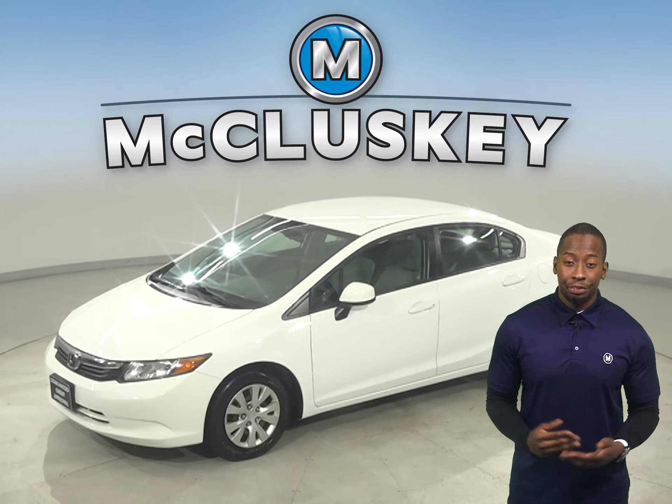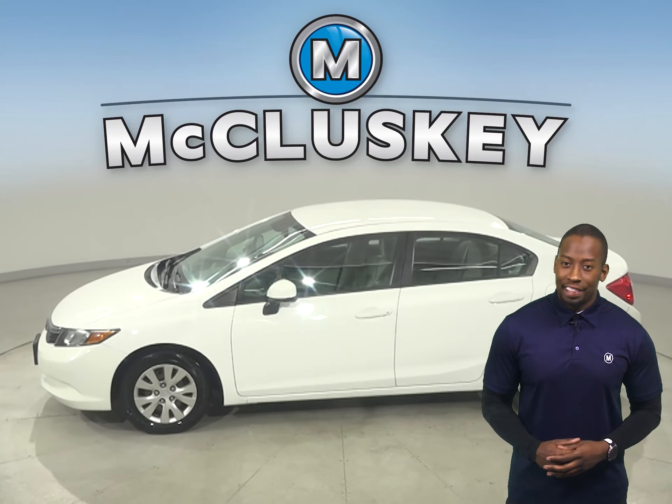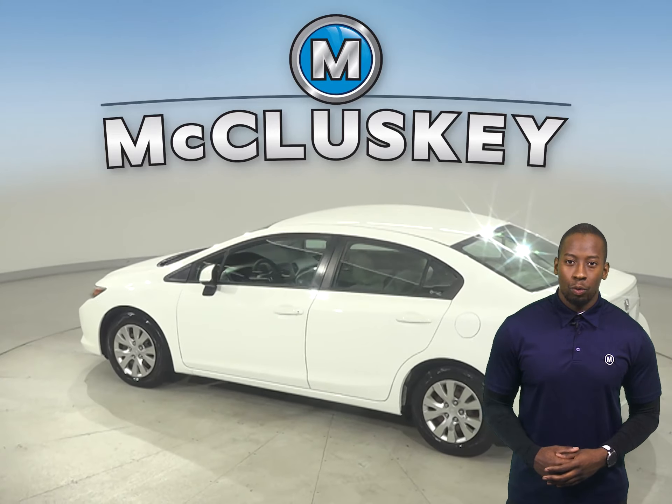This 2012 Honda Civic has 92,000 miles on the odometer, which means it is covered by our free lifetime warranty.